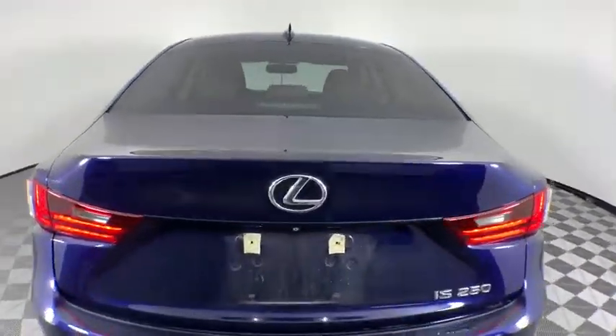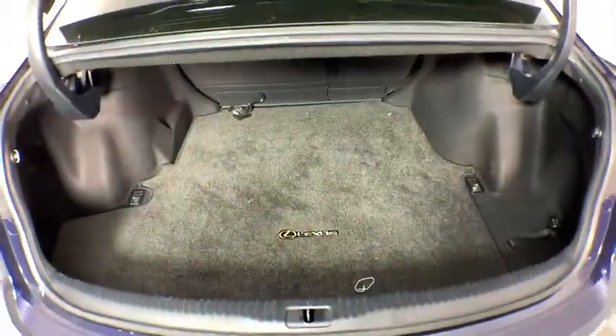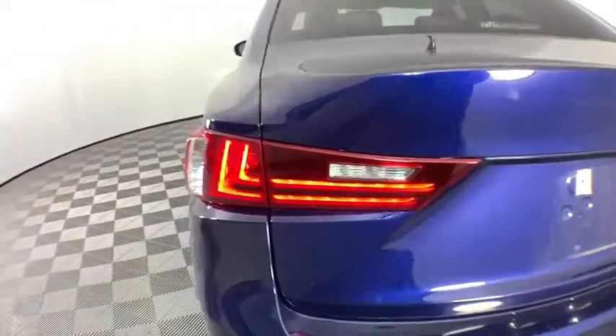Here are some of this vehicle's great options: power passenger seat, traction control, dual airbags, power steering, four-wheel disc brakes, eight speakers, trip computer.